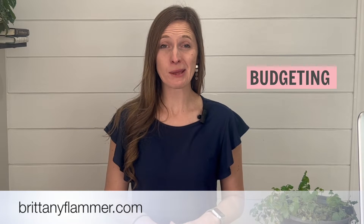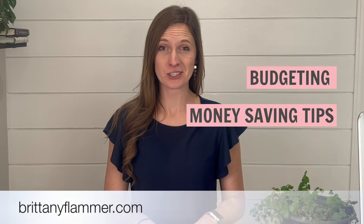Today I'm going to show you how to handle sinking funds in Monarch Money. I'm Brittany Flammer, a financial coach with videos all about budgeting and money-saving tips for you and your family.